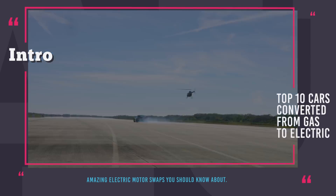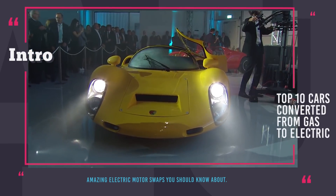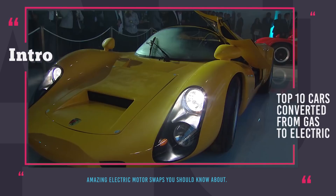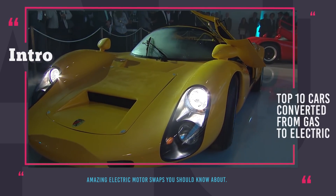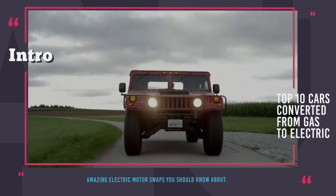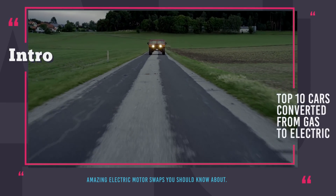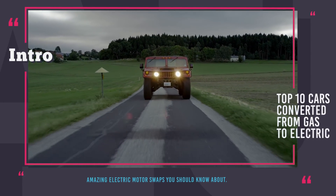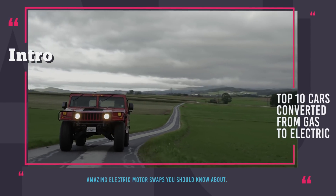What can you get from this modification? First of all, that incredible feeling of quick acceleration from instant torque, silent cabin, low maintenance, no need for gasoline, and lastly access to the inner cities with restrictions for ICE cars. In this episode we'll show you the top 10 most interesting engine swaps that reimagined already great cars and turned them into all-electric marvels of modern automaking.